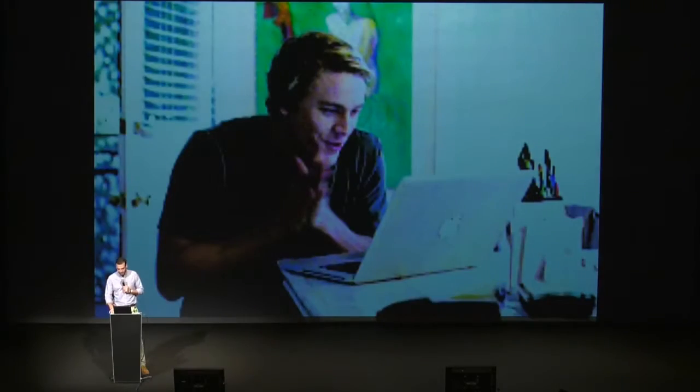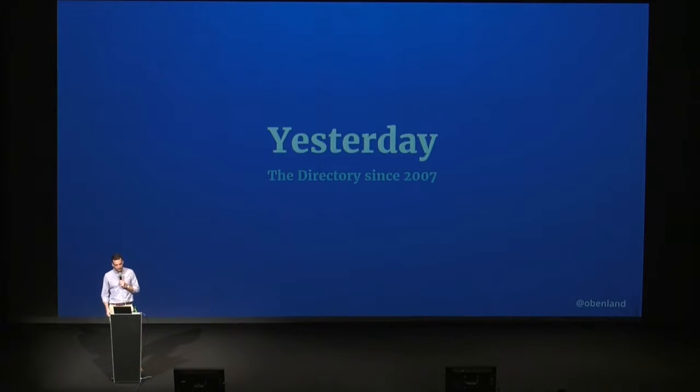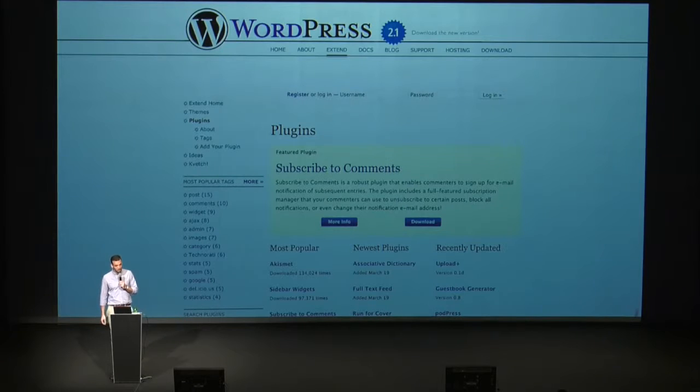And it looked probably something like this. I was thrilled. When I did my first commit, the plugin directory looked a bit different than it does now, and I want to show you a little bit about how it looks and where we came from. The first version of the plugin directory was released in March 2007, almost 10 years ago.